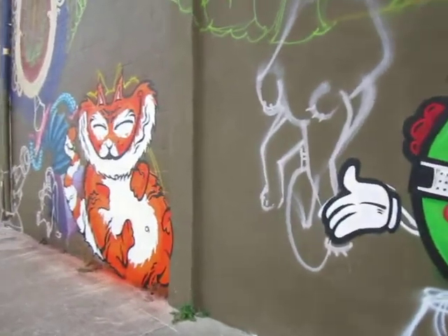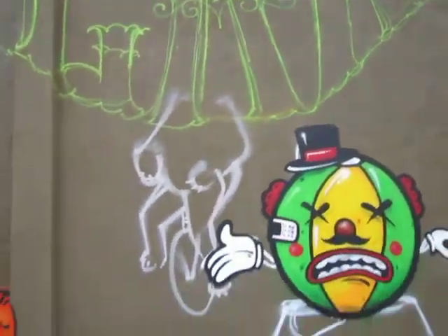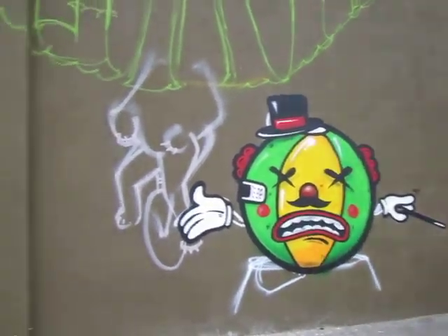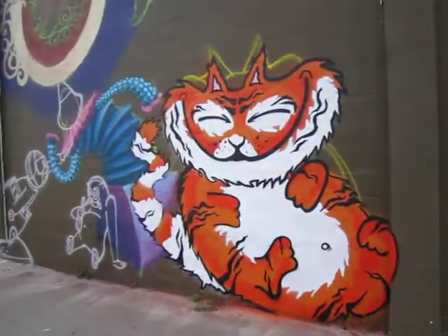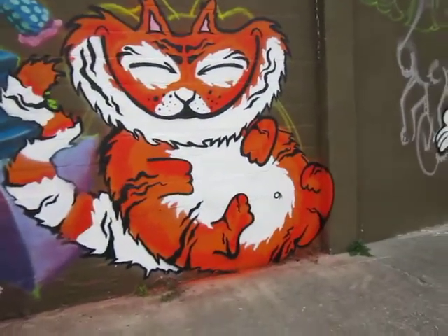Trying to record it. Another character going on. I know there's going to be a giraffe here eventually. The Cheshire Cat, apparently.